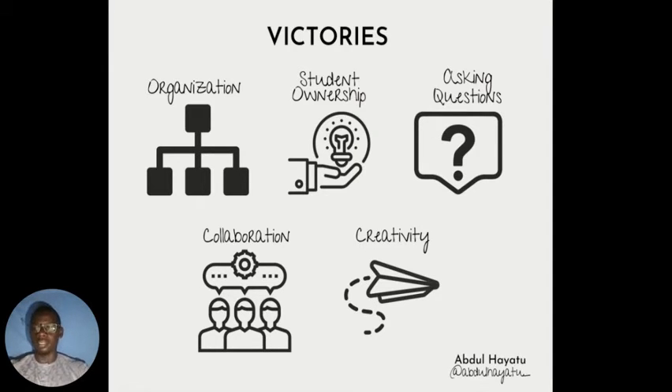Student ownership is an important area of growth. Educators have learned to give and leverage instant feedback to students. They achieve that by using a lot of tools, some of which include Flipgrid, which allows teachers and students to exchange feedback through videos.